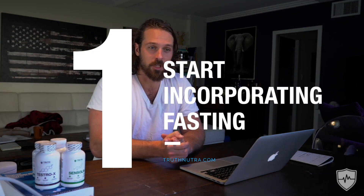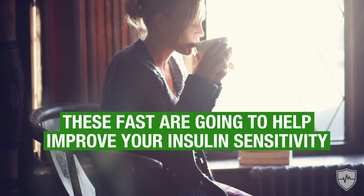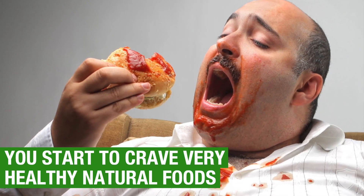The first way to help improve your insulin sensitivity and stop blood sugar crashes is to start with fasting. Fasting has become more popular and for good reason — it actually works. Short-term fasts, anywhere from 14 to 24 hours, are going to help improve your insulin sensitivity. Over time, you start to feel much more in control of your blood sugar. You'll actually get to the point where during the fast you're not hungry at all, and you start to crave very healthy natural foods instead of high-sugar, processed junk food like many people crave on the standard American diet.